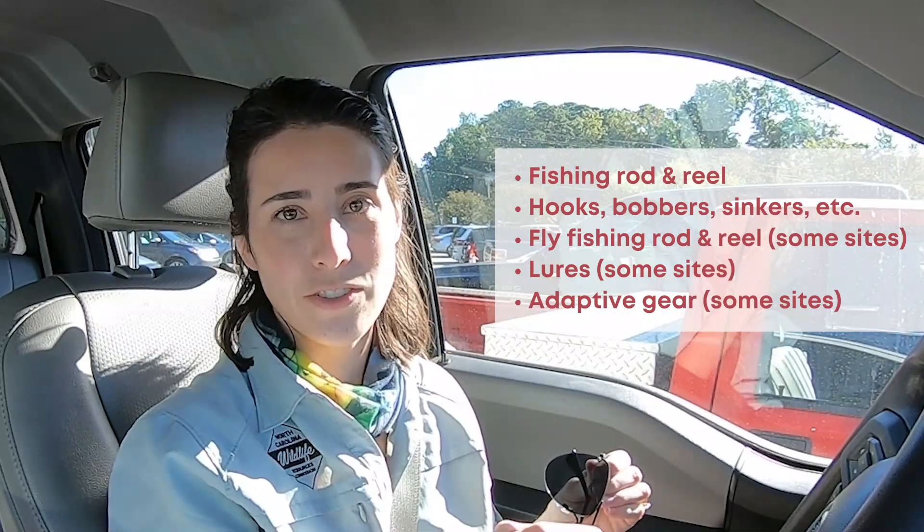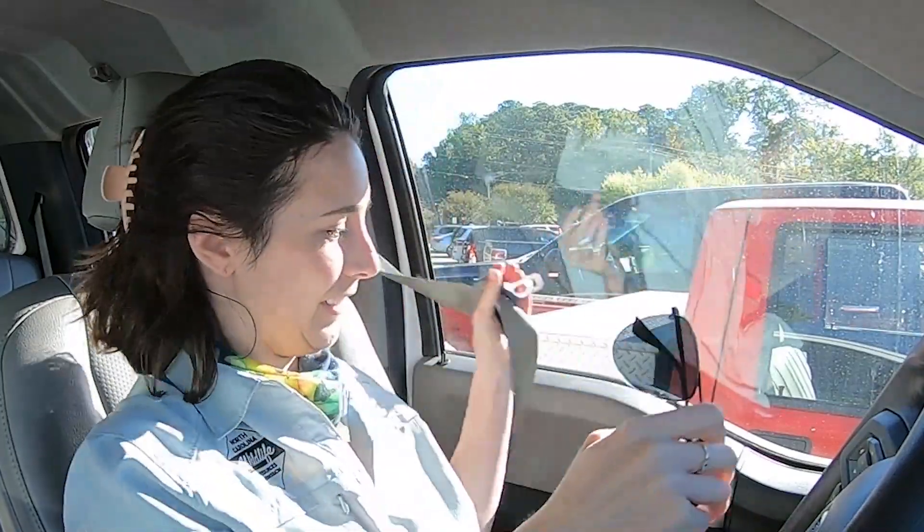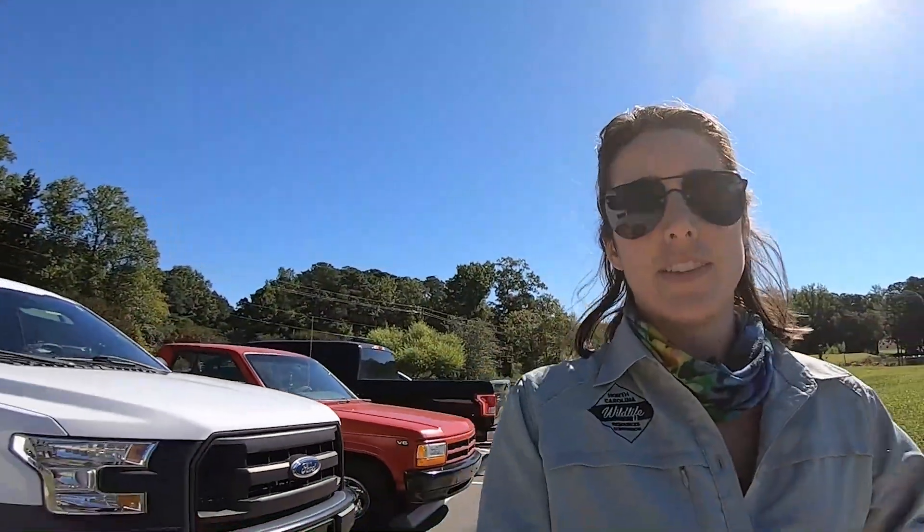Just like a library system, it really is a fantastic program. Today we've just rolled up at Bass Lake in Holly Springs — this is one of our most popular TLP sites and I can totally see why. It's a gorgeous facility. Let's go get started.